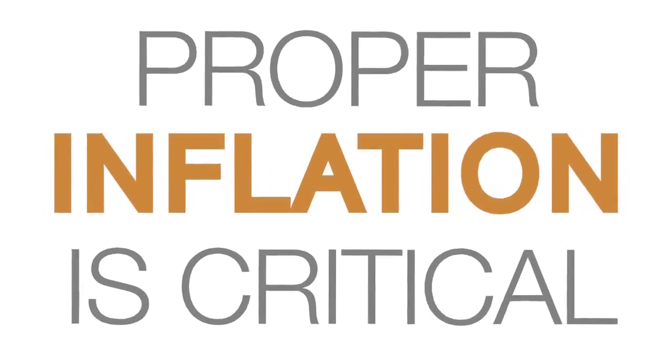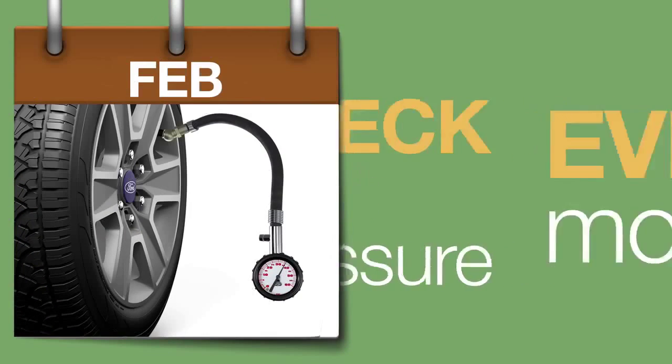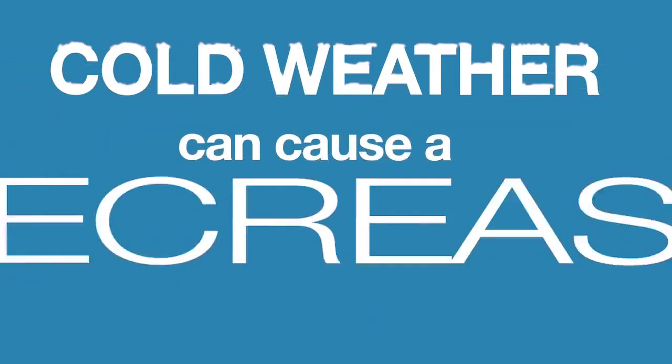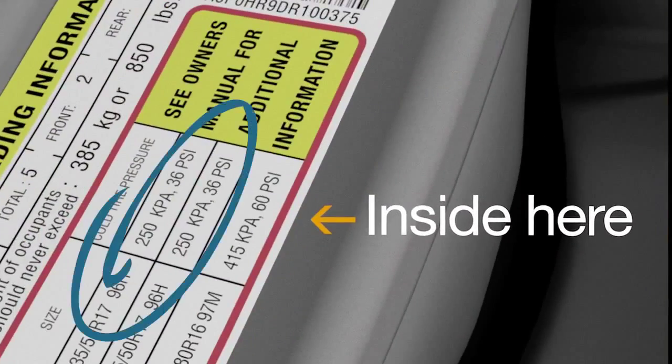Proper inflation is critical to even tread wear and maximized fuel economy. Check your tire pressure every month, especially as temperatures change. Cold weather can cause a decrease in tire pressure, so remember to make sure they're filled to the PSI rating listed inside your driver's side door frame.